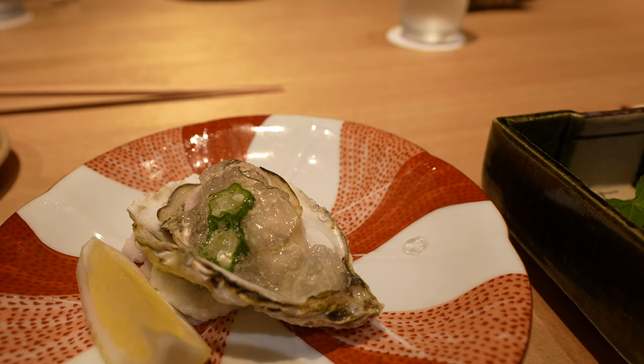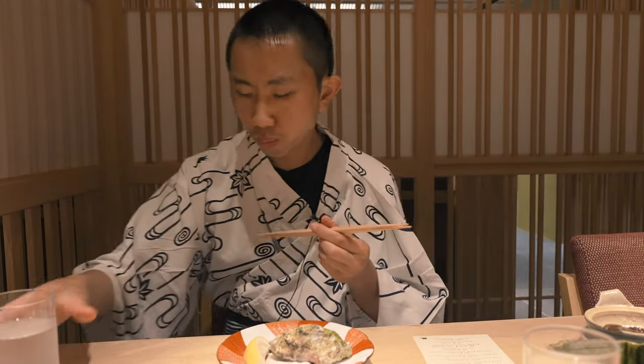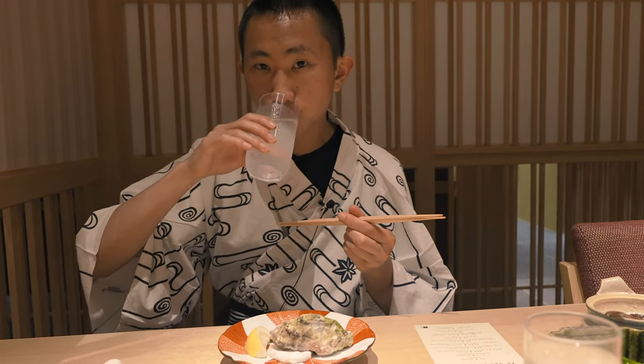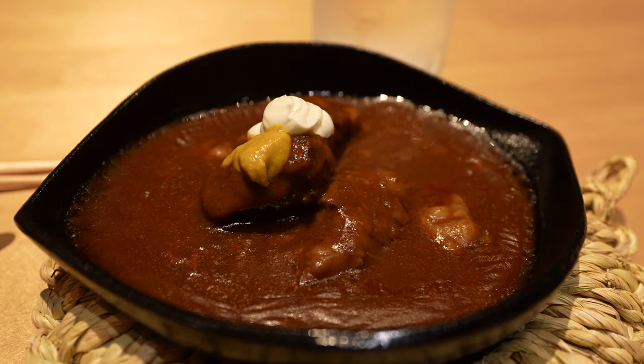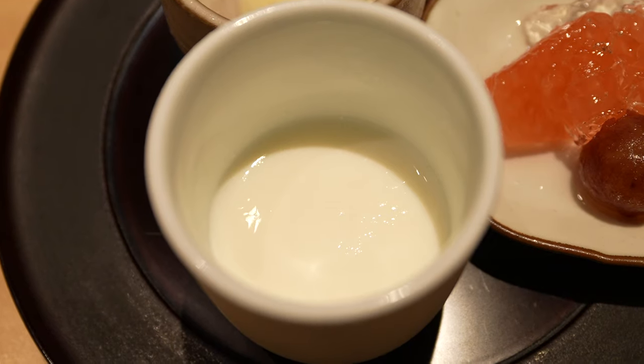To be quite honest the oyster I tried here was the grossest food I ate on the trip — for me it was a textural thing as it was just way too soft and slimy, really intense and briny, a bit too much for me. However there were many other delightful dishes such as wagyu stew as well as tofu pudding for dessert. All in all the kaiseki dinner is an experience I'll never forget and it's something you have to try when you're in Japan.